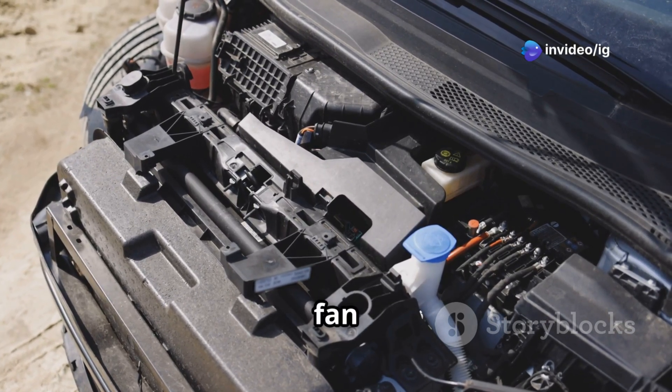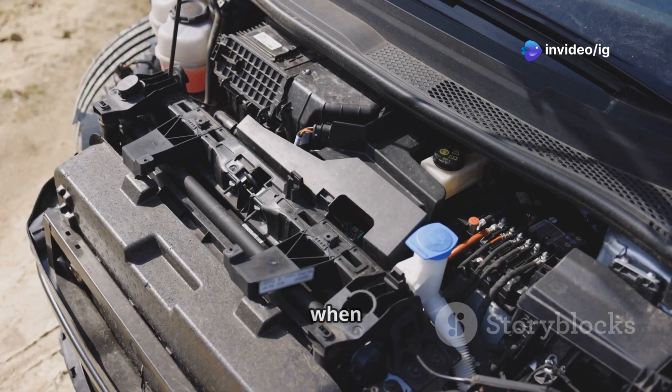Hello friends! Is your cooling fan running at full speed all the time, even when the engine is cool?